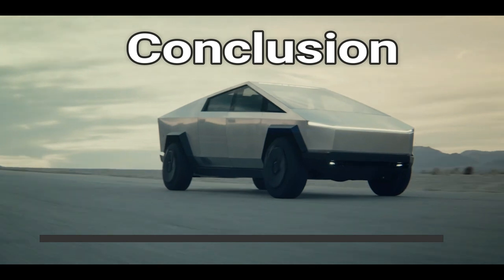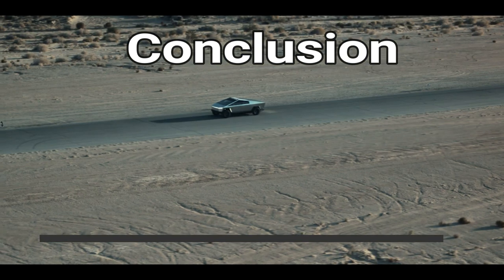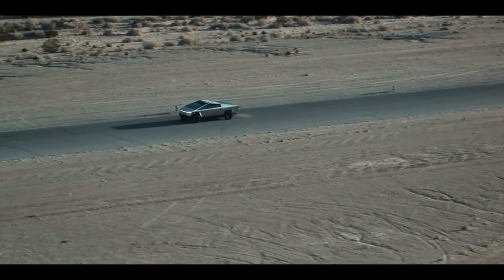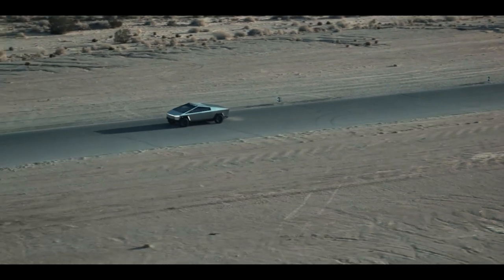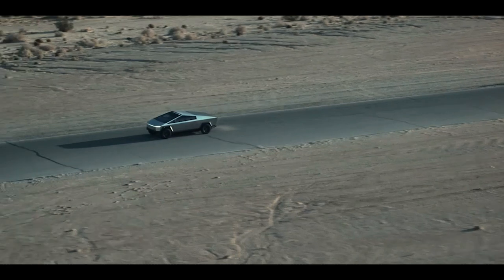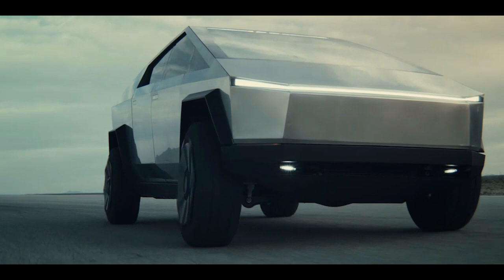With a range of more than 500 miles for the range-topping model, the Cybertruck trumps every other Tesla available right now and will be hard to beat regardless of the competition. The output, towing ratings, and acceleration are also outstanding for the segment, and unless the Rivian R1T lives up to its promise, the Cybertruck will dominate the segment in every single aspect.